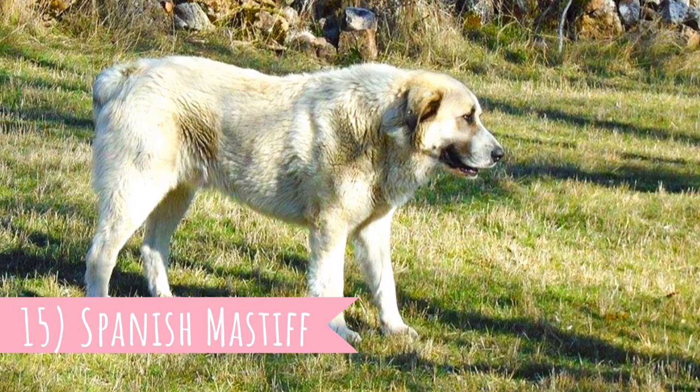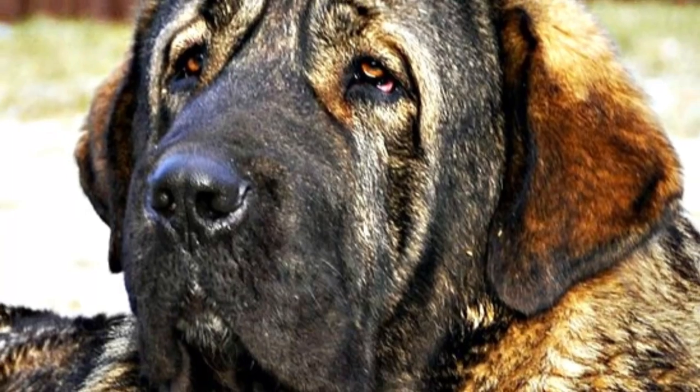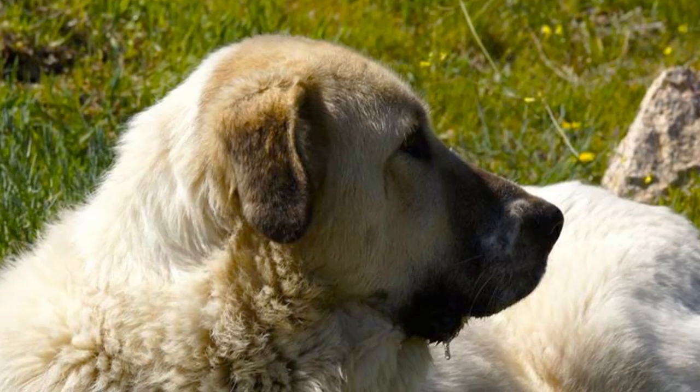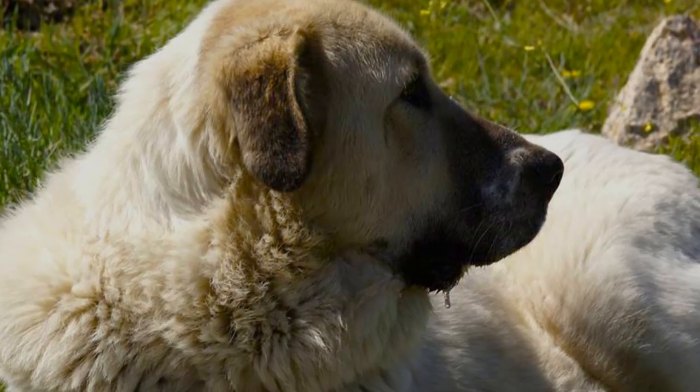Number 15: Spanish Mastiff. Spain also has its own LGDs and the Spanish Mastiff is one of them. At first sight they might look a little bit slower, but don't be fooled by that — these dogs will defend the flock or their owners ferociously without any hesitation if needed.